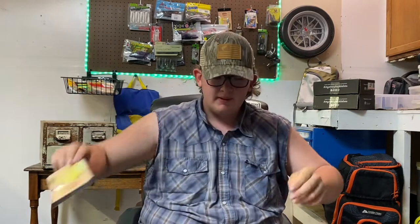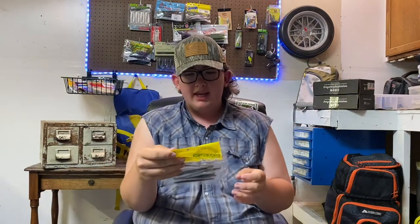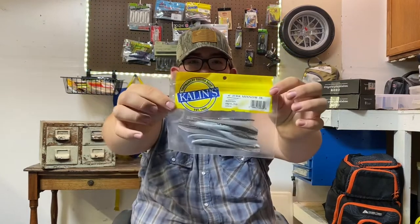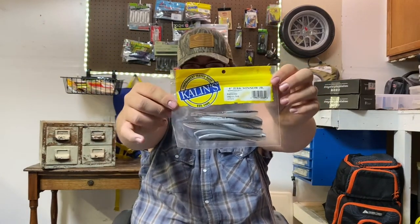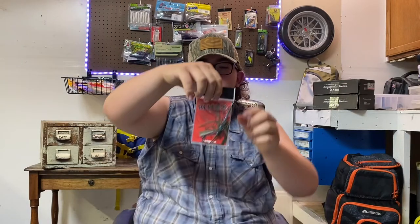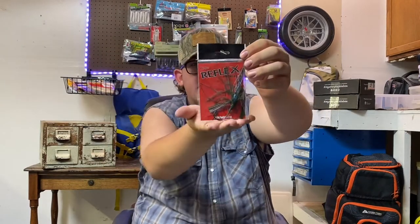Then we have these Kaylins 4 inch jerk minnow juniors in the bait fish color — some little shad style baits, those are nice. We also have this Excite Reflex skipping jig, which is in the magic crawl color.